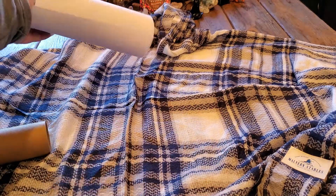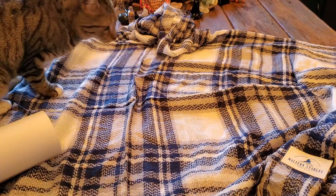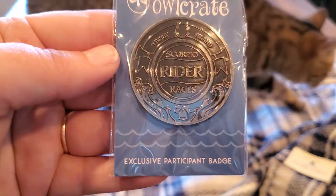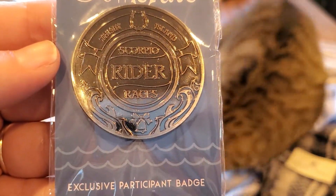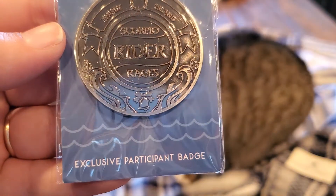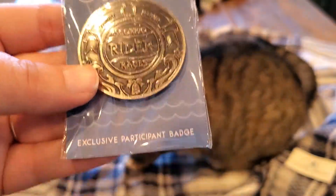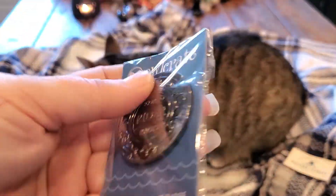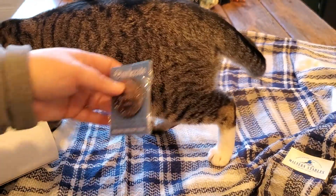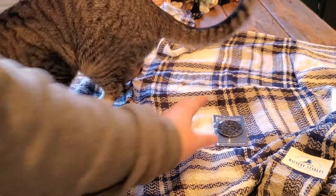Then we have a pen. It says 'Thisby Island Scorpio Races rider' — so it's like the little badge you get when you participate in the races. I really like that. Luna is liking the poncho though!